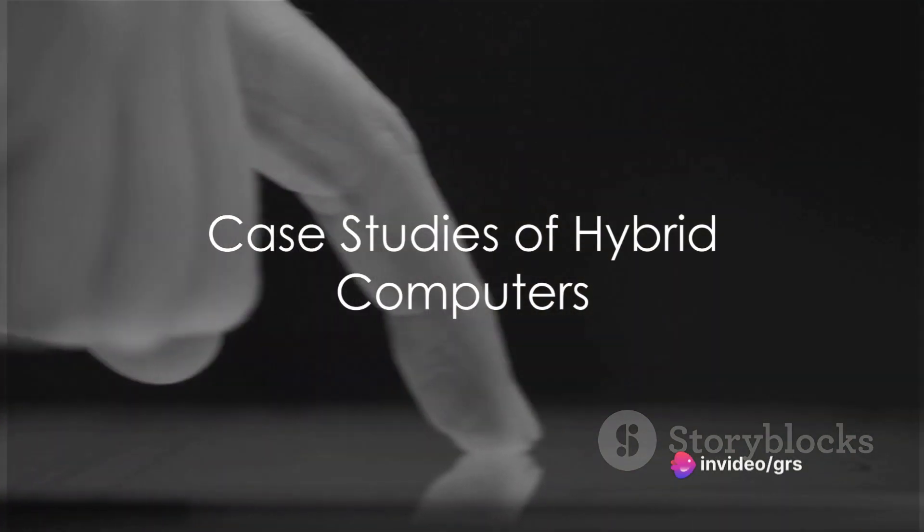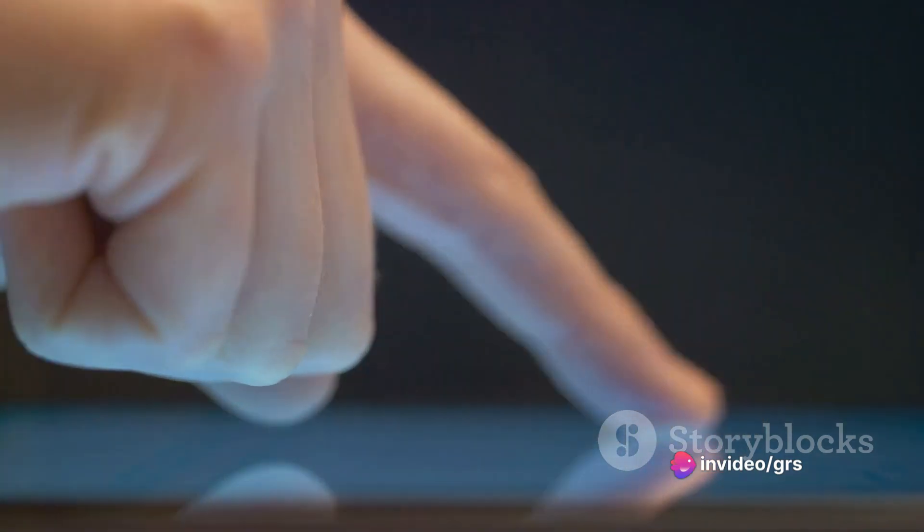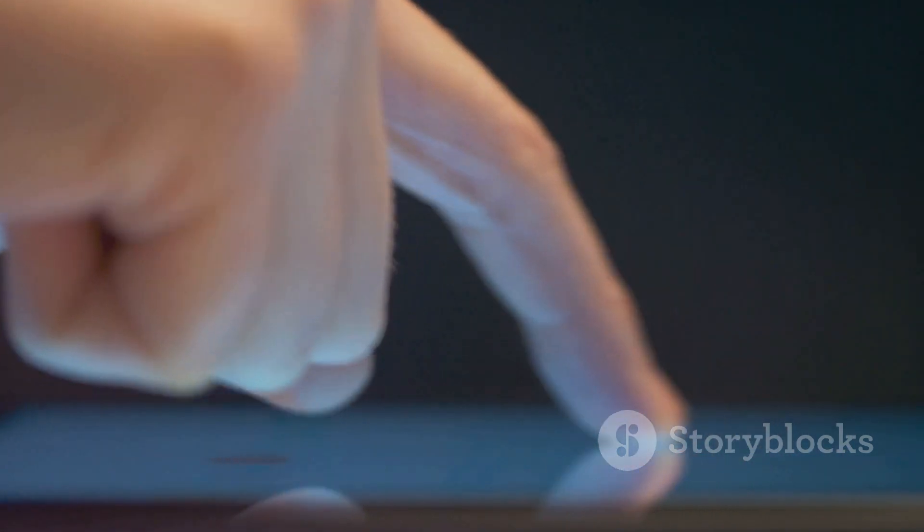Case studies from various industries provide a real-world look at the transformative power of hybrid computers. These success stories showcase the tangible impact these advanced computing solutions can have.